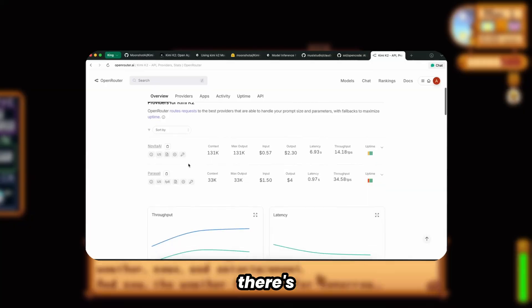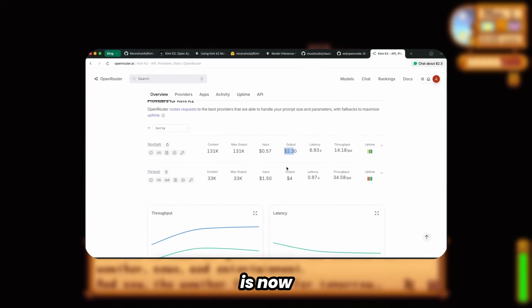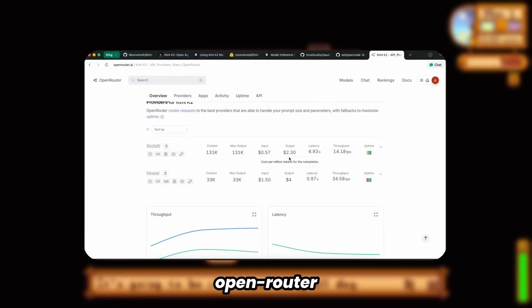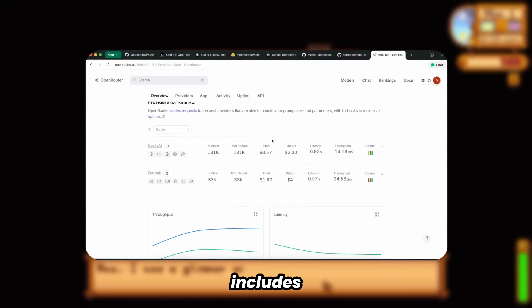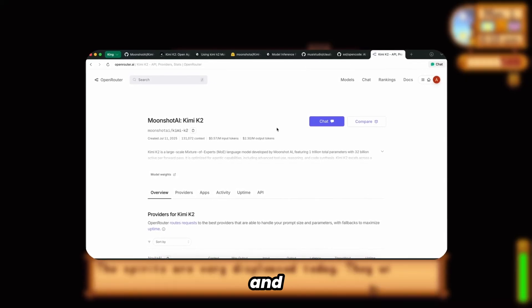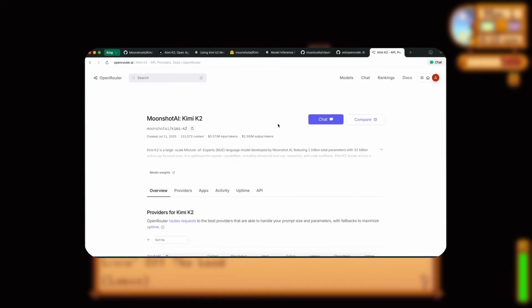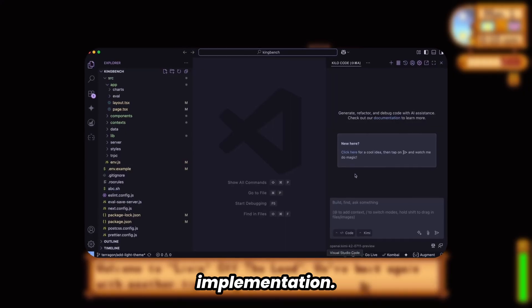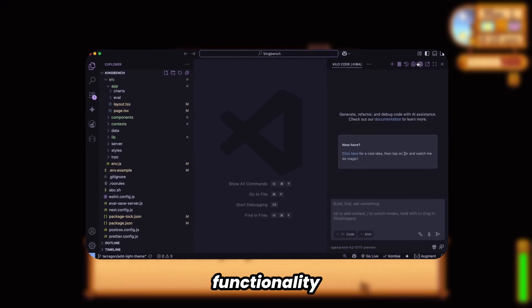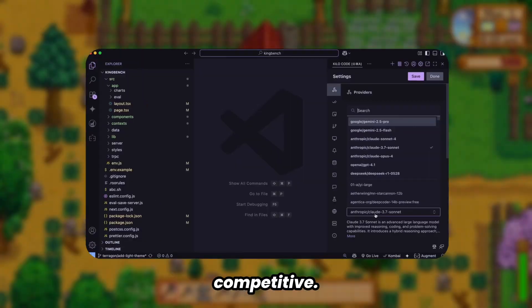However, there's been a significant development. Kimi K2 is now accessible through OpenRouter and additional platforms. Current support includes Nova and Parasail, with pricing at $0.57 and $2.30 per million tokens, representing a cost reduction from the original implementation. While caching functionality isn't yet available, the pricing remains highly competitive.